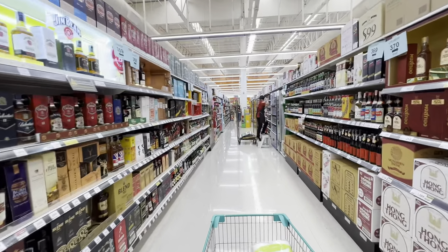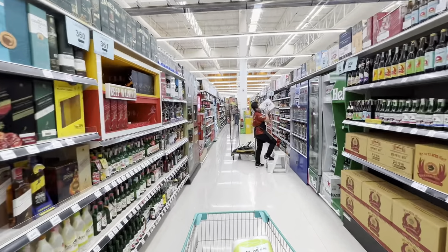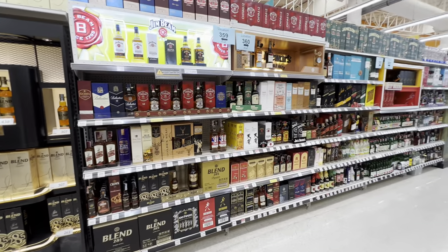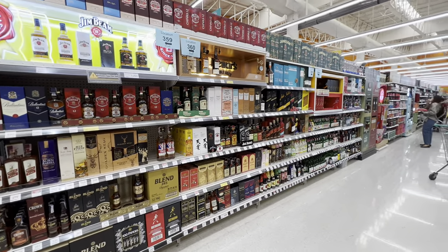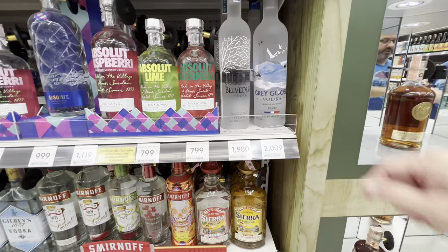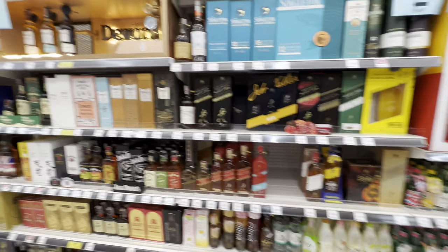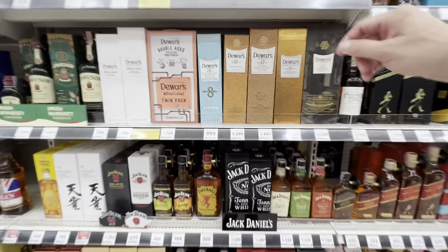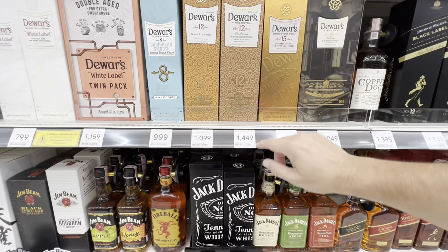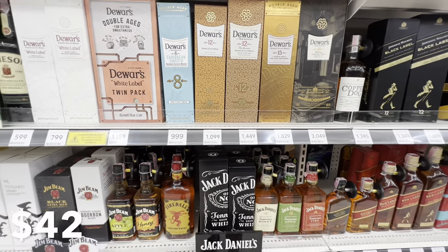Might as well take you down the adult beverage aisle. Many of you may or may not know, but alcohol sales are only permitted between 11 and 2 in the afternoon and then 5 and midnight at stores; bars and restaurants can sell all day long. Imported products are quite expensive — for instance, Grey Goose vodka is 2,009 baht, which is 58 US dollars. There's also Red Label, Black Label, and all sorts of scotch and whiskey from different countries. A bottle of Dewar's 12-year 750ml is 1,449 baht — about fifty dollars.